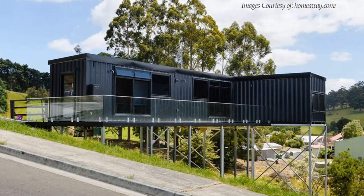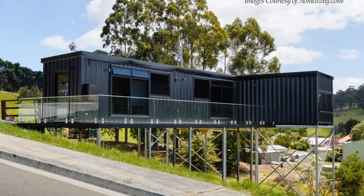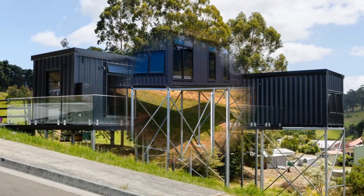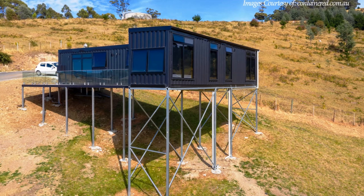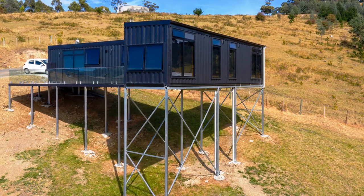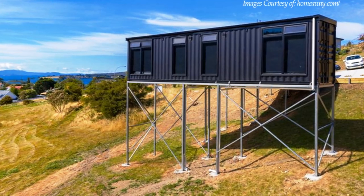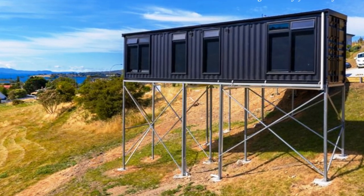This dwelling is the brainchild of Matt Stubbs, whose company Containerd supplies modular housing solutions to customers looking for up-spec affordable homes. This house is perfect for a Kent getaway, and it will also act as a display home for potential customers to see what housing options are available with a modified shipping container home.